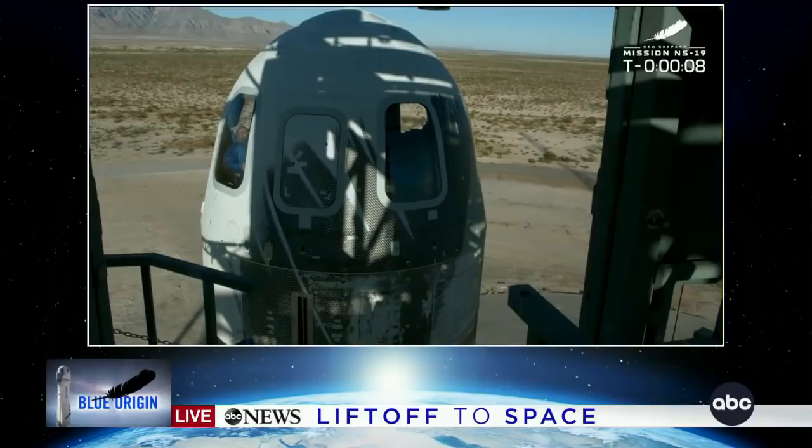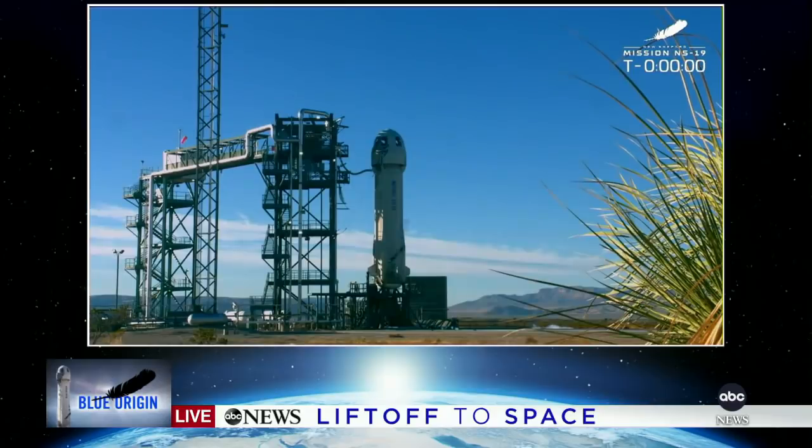Minus 10, 9, 8, 7, 6, 5, 4, command engine start, 2, 1, shoot.